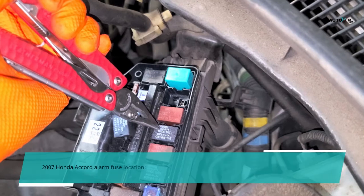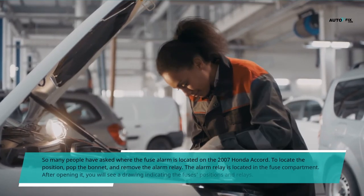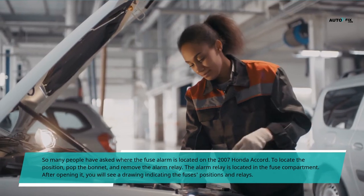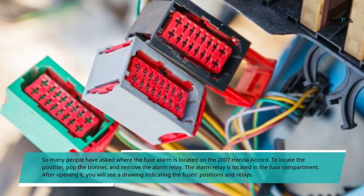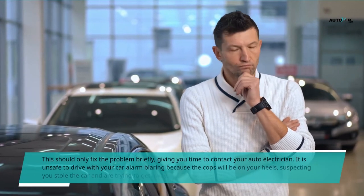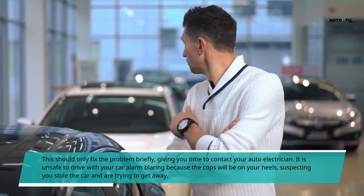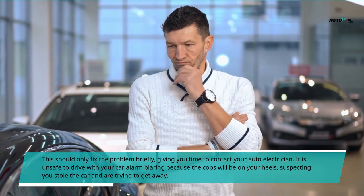2007 Honda Accord Alarm Fuse Location. Many people have asked where the alarm fuse is located on the 2007 Honda Accord. To locate it, pop the bonnet and remove the alarm relay, which is located in the fuse compartment. After opening it, you will see a drawing indicating the fuse positions and relays. Note that this should only fix the problem briefly, giving you time to contact your auto electrician, as it is unsafe to drive with your car alarm blaring.